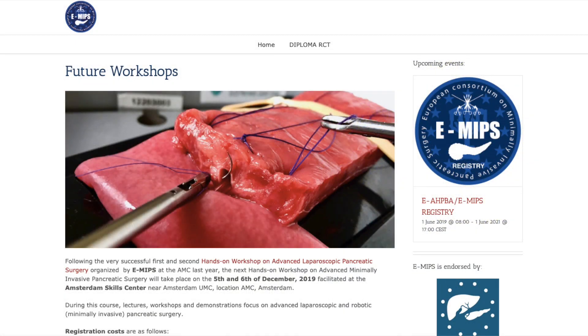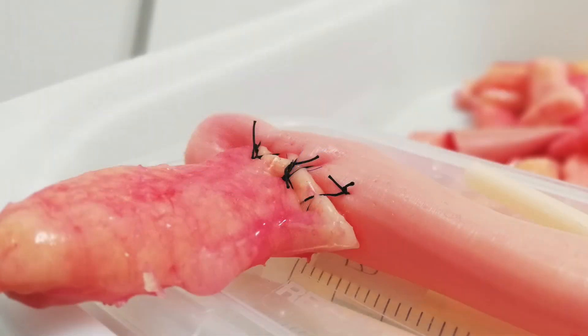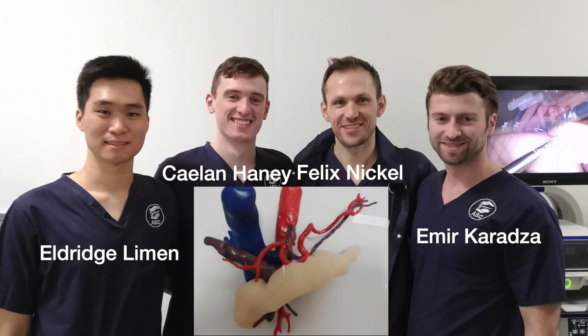This year was a special edition of the EMIPS workshop since we had a new type of biotissue. The biotissue was provided by the team from Heidelberg. They used 3D modeling from CT imaging to make this new type of biotissue.